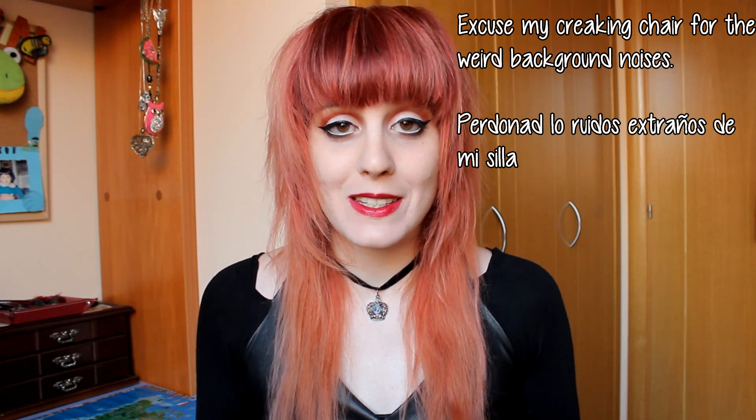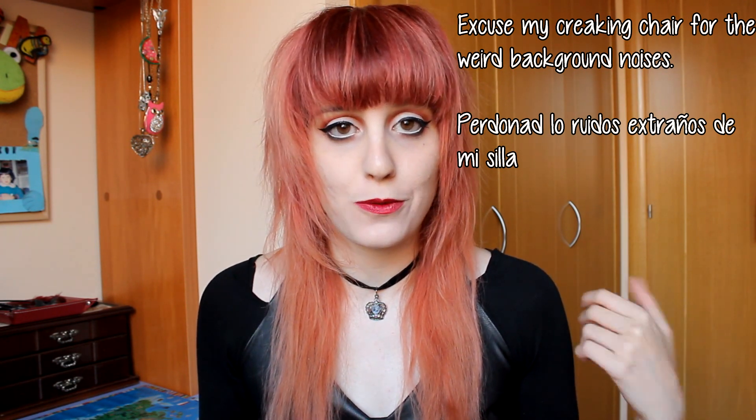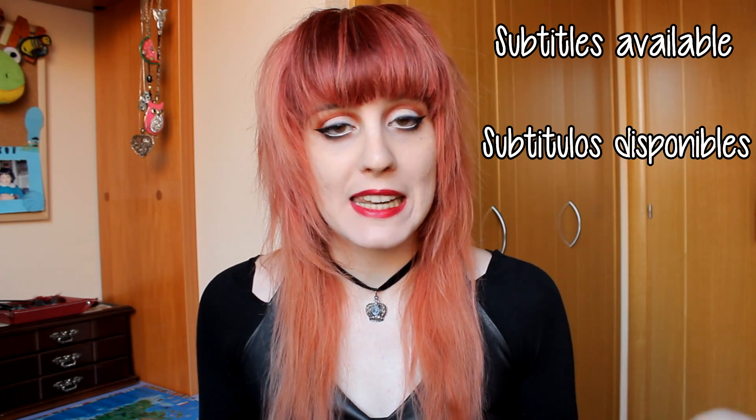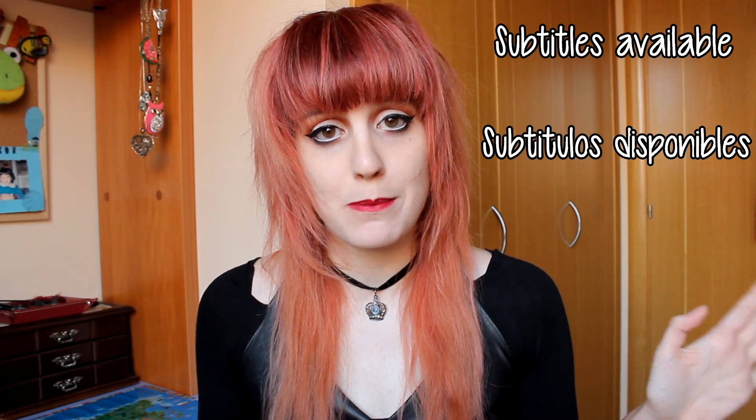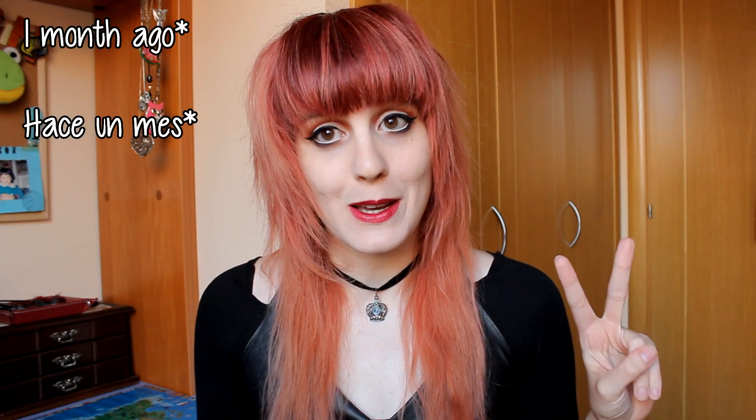Hi! My name is Talia and in this video I'm going to do a review on the Kat Von D and the Too Faced Better Together Palette. I know that this palette came out in December, but it came to Spain only two weeks ago. I'm going to tell you my thoughts about the palette and I would also like to know what you think about it, so let me know down below.